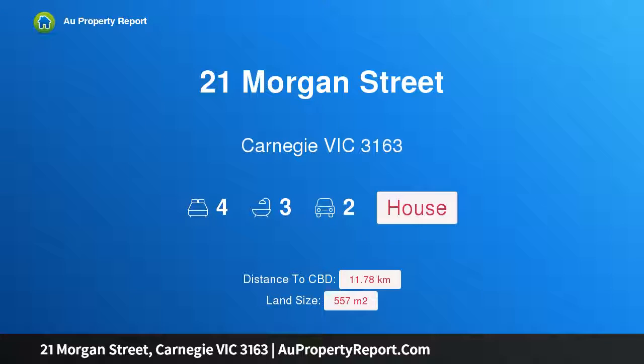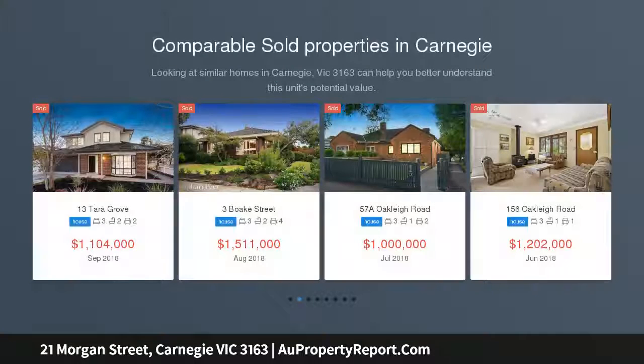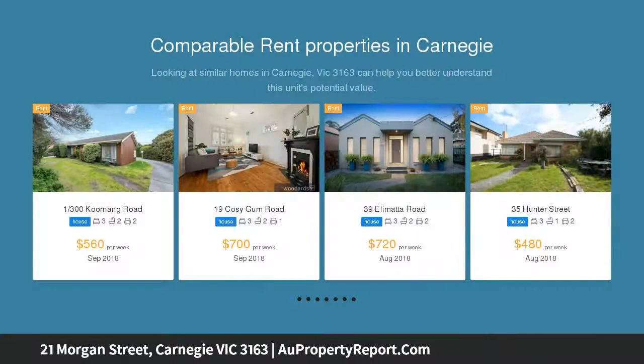Hi, I am glad to introduce 21 Morgan Street, Carnegie, Victoria 3163 — supreme family luxury in this coveted pocket. Brand new yet retaining its original facade, this exquisite four-bedroom, three-bathroom residence has been beautifully crafted to create a spectacular family home.